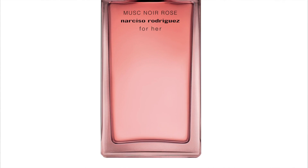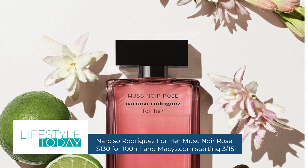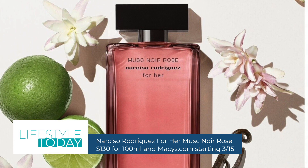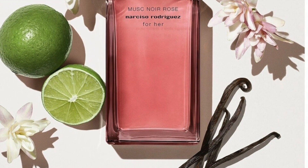Get your spring femininity fix with the latest addition to the iconic Narciso Rodriguez For Her collection. For Her Musk Noir Rose has a heart of musk with top notes of Italian bergamot oil, pink peppercorn, and tangy citrus. The base has oriental vanilla and rich leather suede cords and the earthiness of Indonesian patchouli. It's totally addictive and available at Macy's in-store and online as of March 15th.